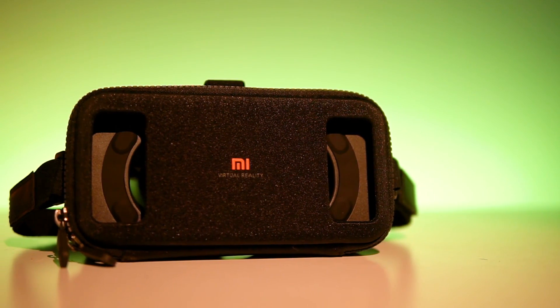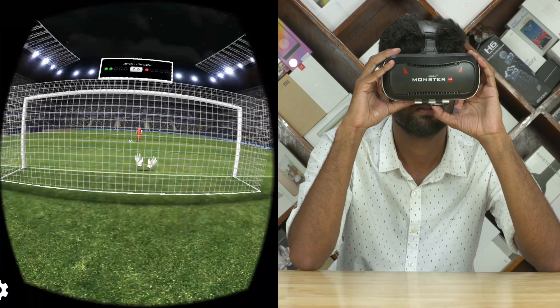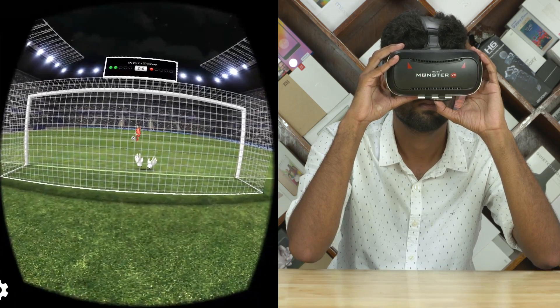A point of note: all these headsets are compatible with Google Cardboard, meaning — be it games or 360-degree videos — you don't have to worry about running out of content.